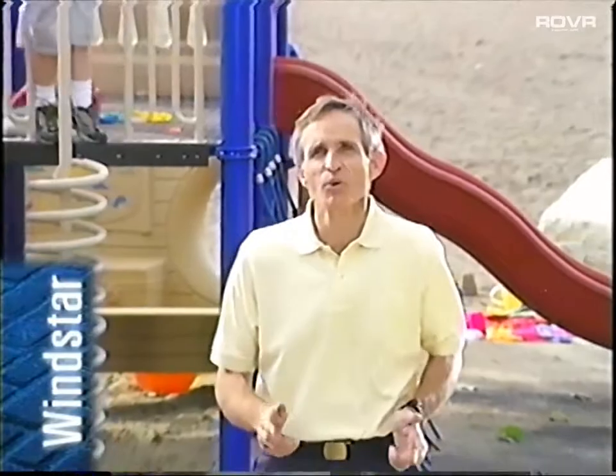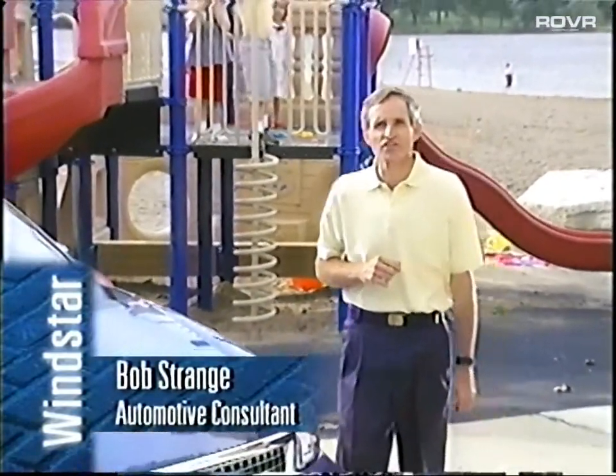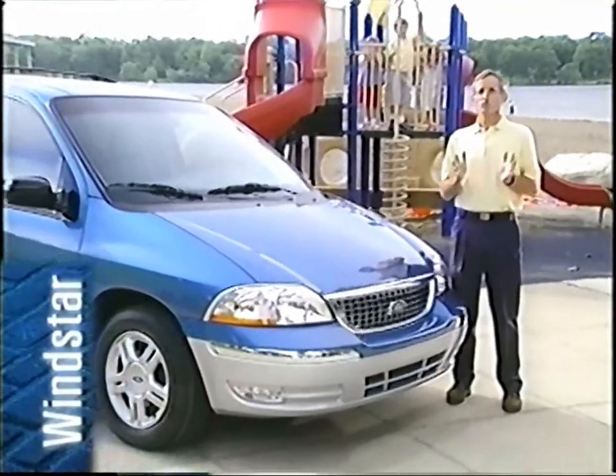Hi, I'm Bob Strange and I'm here with some of my friends and the 2002 Ford Windstar. On this program we'll review some of the most important features on the 2002 Windstar that customers truly admire.